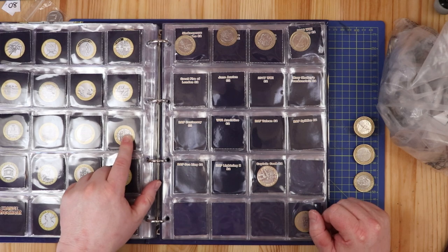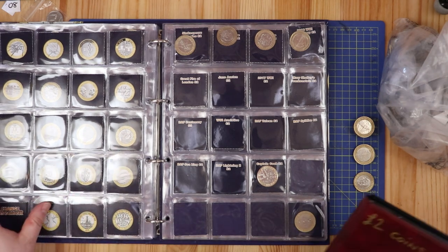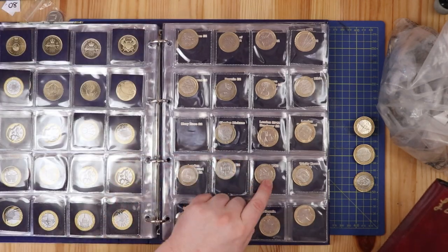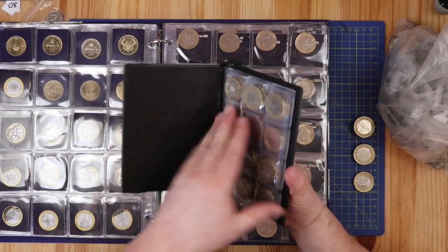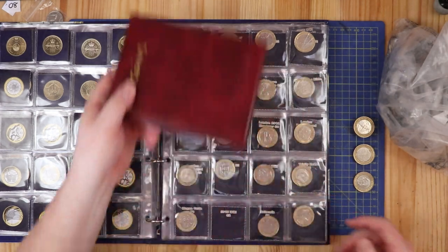I'd like to check out that Mary Rose though — if I can find one of those, that would be brilliant. Anything that I find that I already have in my album goes into my secondary album, and I'm missing a ton from there, so it's not really worth talking about too much.